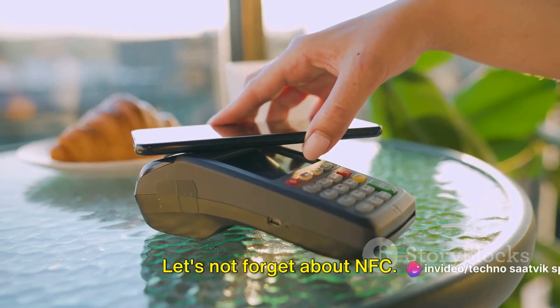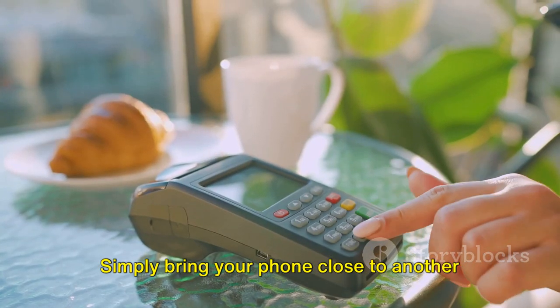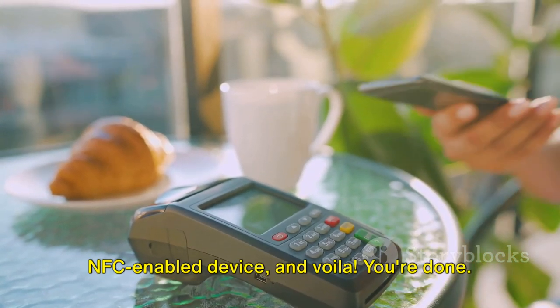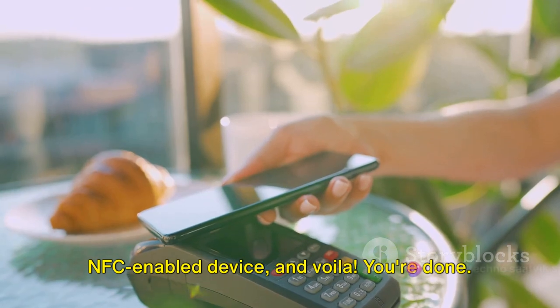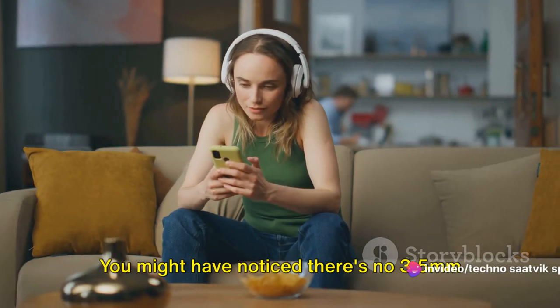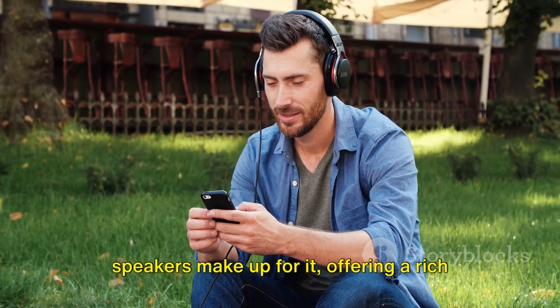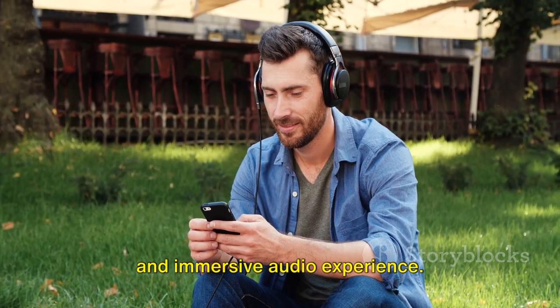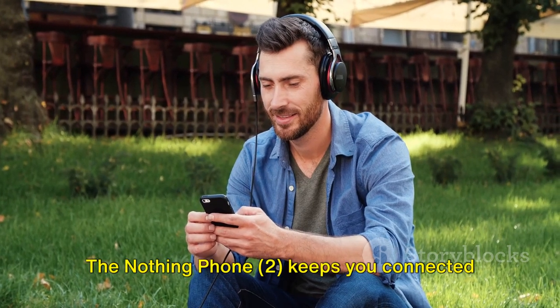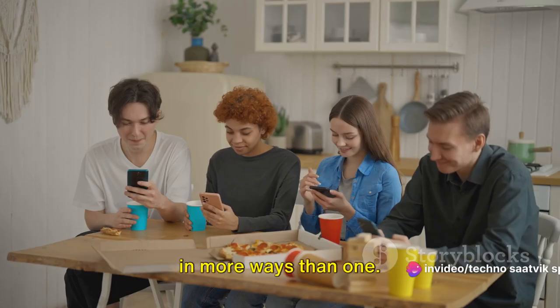Let's not forget about NFC — making payments and transferring data has never been easier. Simply bring your phone close to another NFC-enabled device and you're done. You might have noticed there's no 3.5mm jack, but the impressive stereo speakers more than make up for it, offering a rich and immersive audio experience. The Nothing Phone 2 keeps you connected in more ways than one.